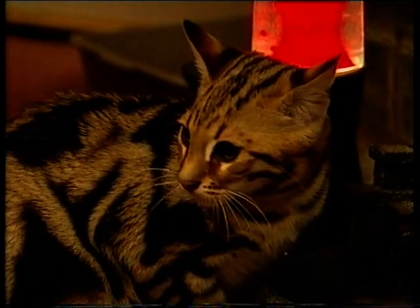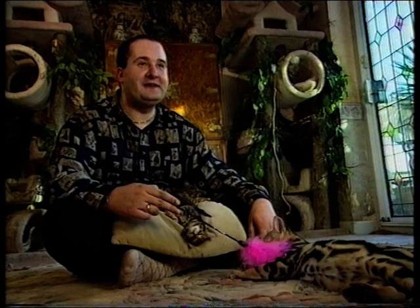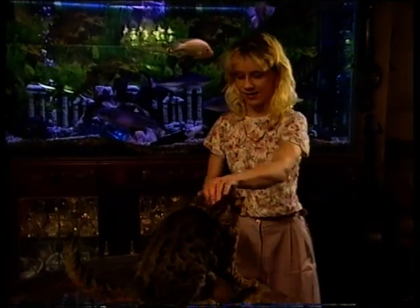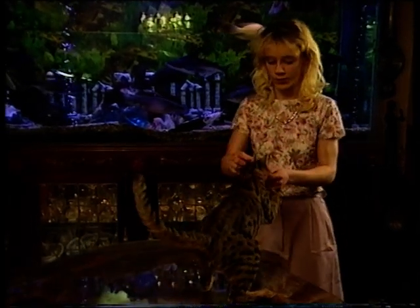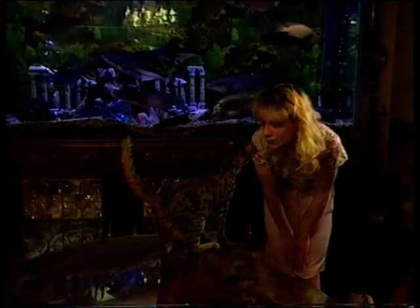Some people think that F1s are wild. That's very unfortunate because they are the tamest, the most sweet, the most docile cats we have. I'm concentrating on breeding from Asian leopard cats and hoping to produce the very first F1 Bengals to be bred in Great Britain.